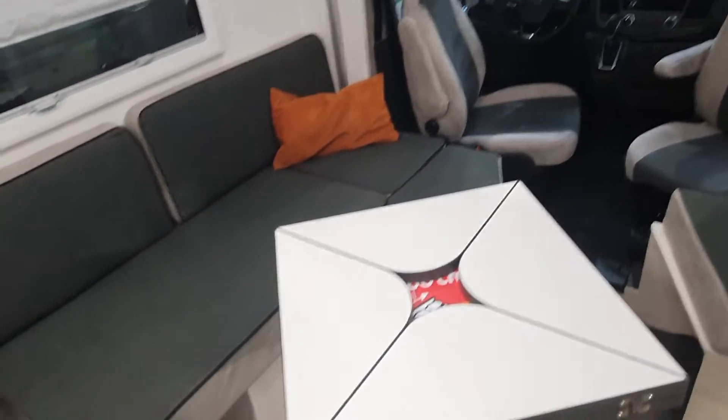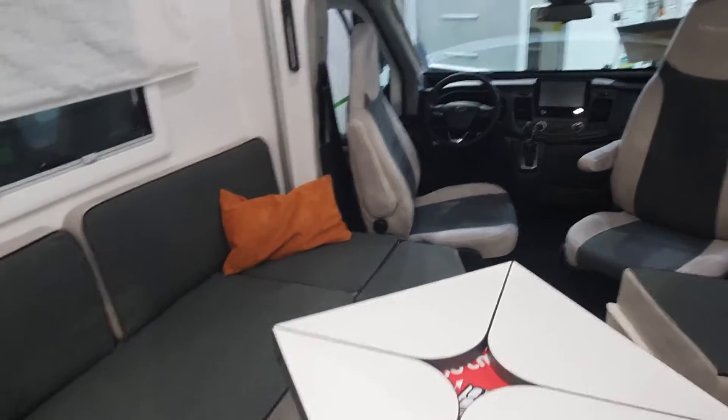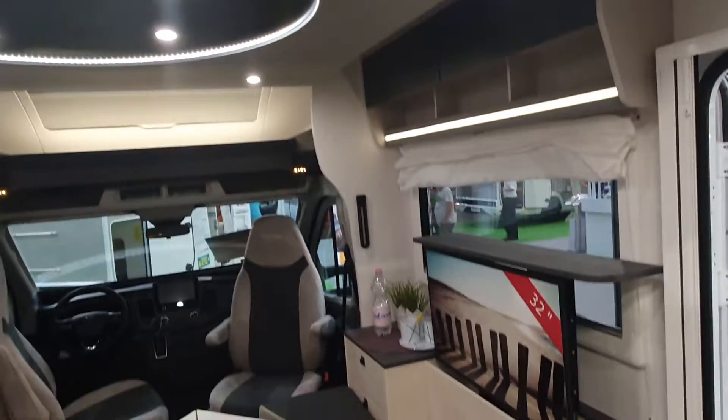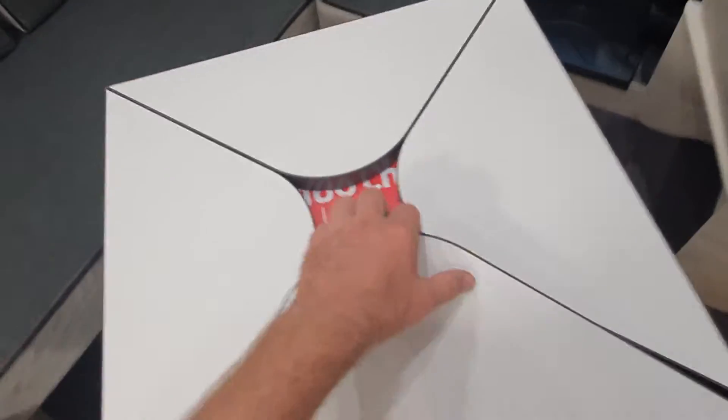This vehicle has got an enormous lounge. When do you see a lounge this big? It's even got a TV there as well. If you want to sleep, you've got a bed up here, and if you turned your head you could watch the TV. The table is pretty large as well.